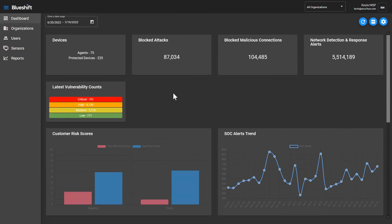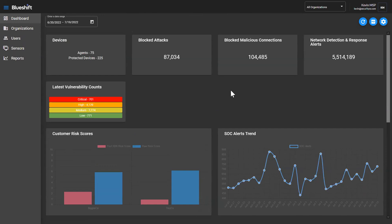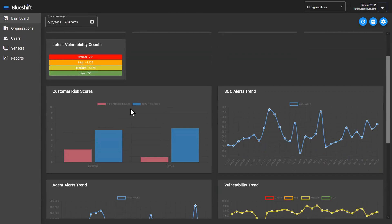I won't go through all of the details because it's pretty straightforward, but we try to give you an overview of the activity that's been happening. My default view as an MSP is to look at things across all of my organizations, so these numbers are aggregated — the number of agents and protected devices, the vulnerabilities, the blocked attacks, malicious connections, et cetera — all aggregate for all of my customers. Recently added are these vulnerability counts and the customer risk scores, which basically show a before and after having the XDR in place. In a multi-customer view, it doesn't make sense to average risk scores together, so I'll show you how this switches when you put yourself in context of a single customer.